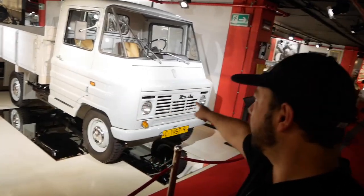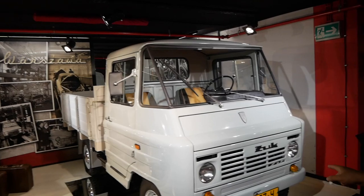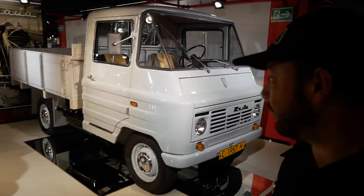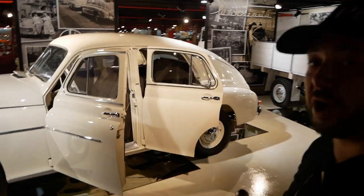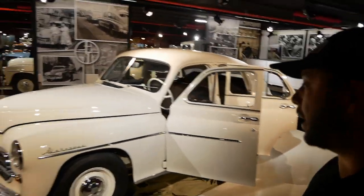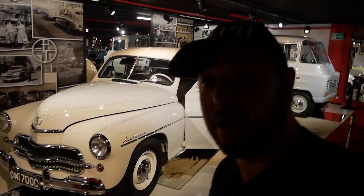Over here we have a workforce mini truck - it's called Zhuk. Very interesting one. I love how they restored everything about these cars. And here is a Varshava - by the name I would guess it comes from Warsaw, so it's a Polish car. But if I'm wrong, well, I'm wrong.